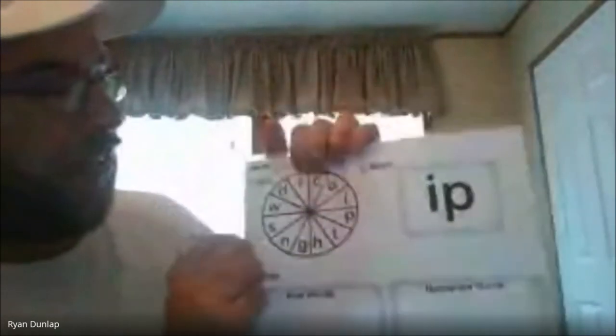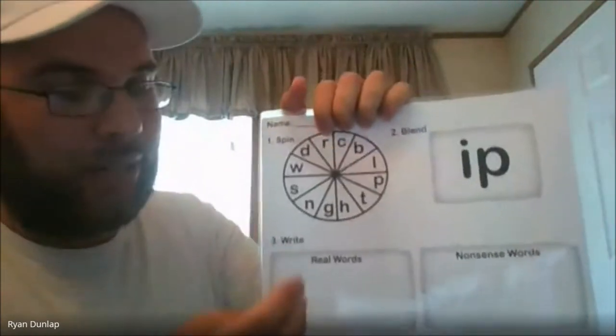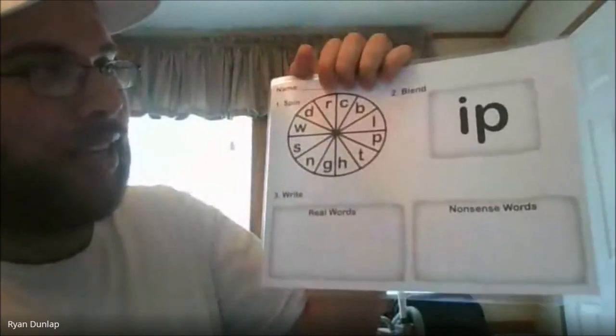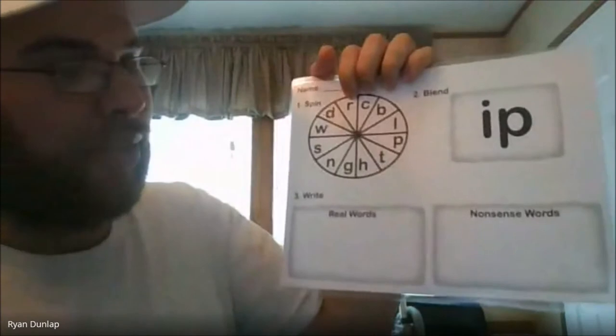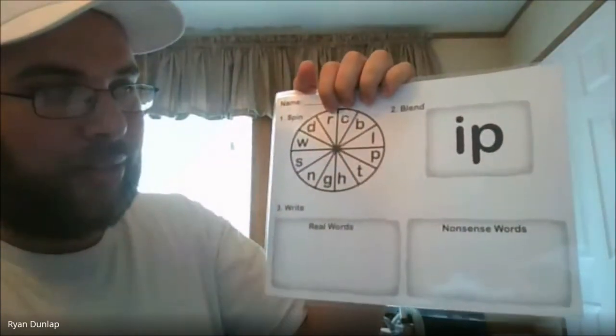I think you guys are doing great. So we're going to do the next activity. This piece of paper has a circle with a bunch of letters on it, and then we have our blend: I-P. What I'm going to do is take this paper clip and spin it on the paper. All the letters are consonants that we're going to put in front of our blend 'IP.' But not all of them will make real words — you'll need to figure out which are real words and which are nonsense words.